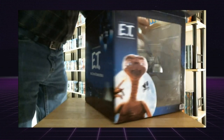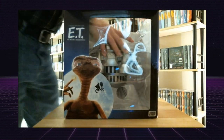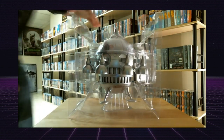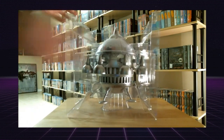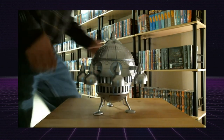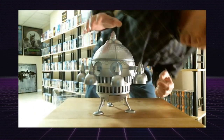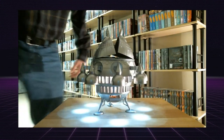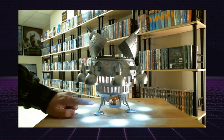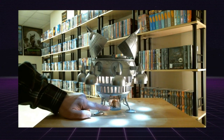The main part is the spaceship itself. I'll go ahead and take it out of the box and resume the video. So it's out of the box now — I'll show you what it does. There's a button to press right here, it lights up, and then ET comes down from the spaceship, which is just a little tiny figure.